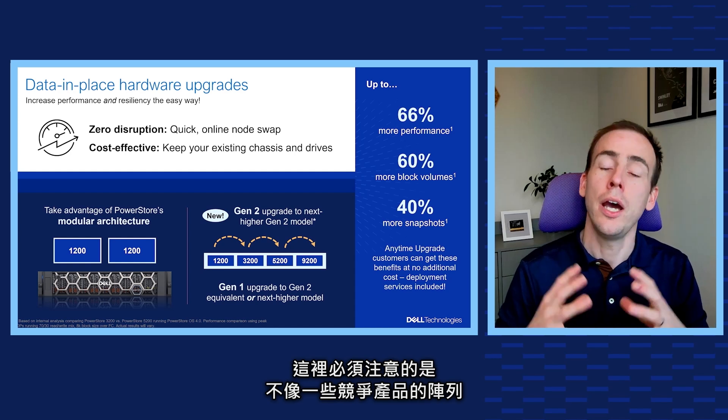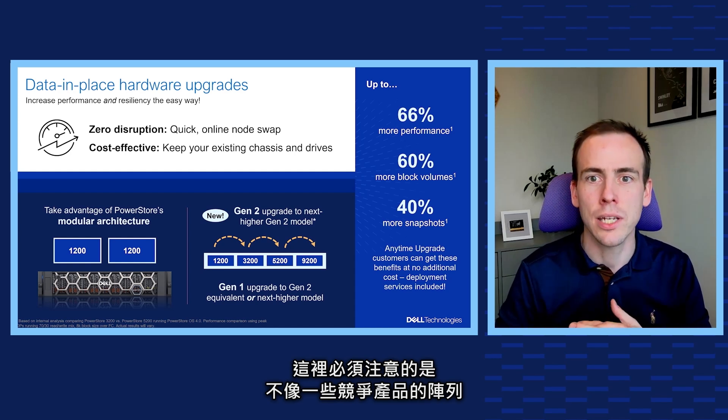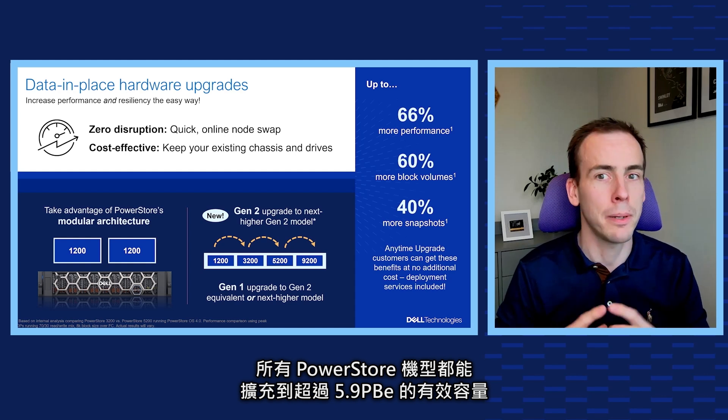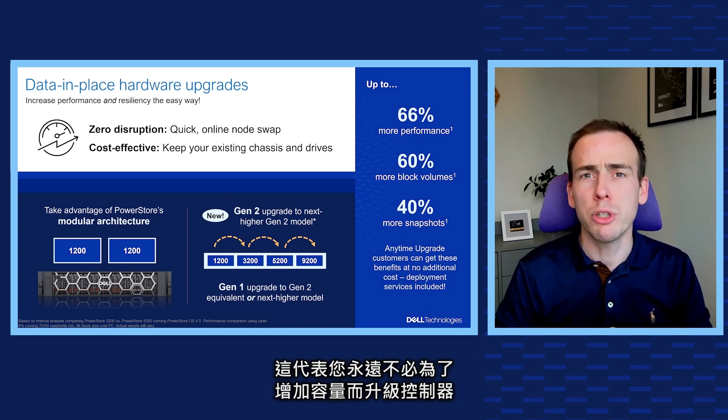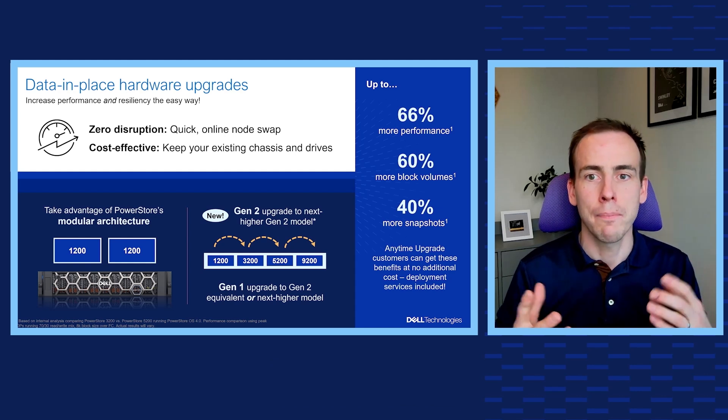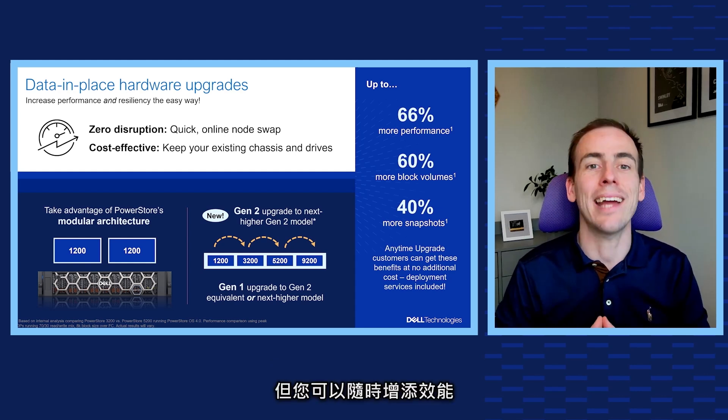It's really important to note that unlike some competitive arrays, all PowerStore models can expand to over 5.9 petabytes of effective capacity, which means you will never need to upgrade a controller to add capacity, but you can add performance at any time.